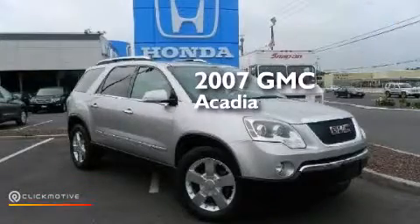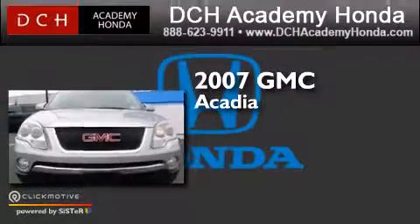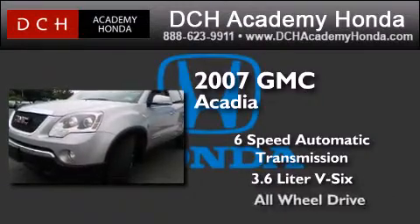This is a certified pre-owned 2007 GMC Acadia. This crossover has a six-speed automatic transmission, a 3.6-liter V6, and all-wheel drive.